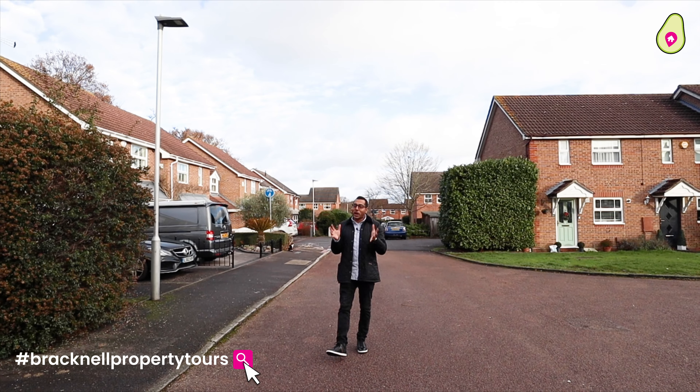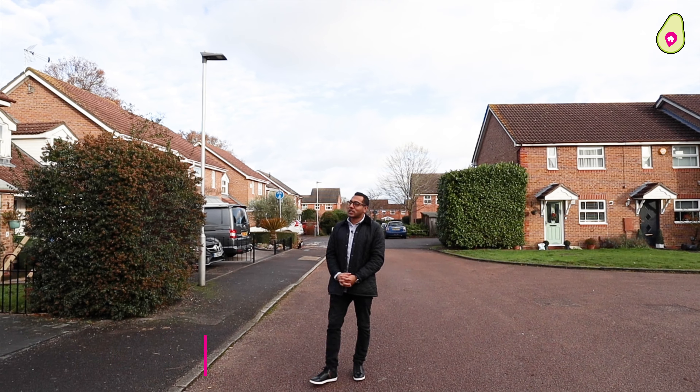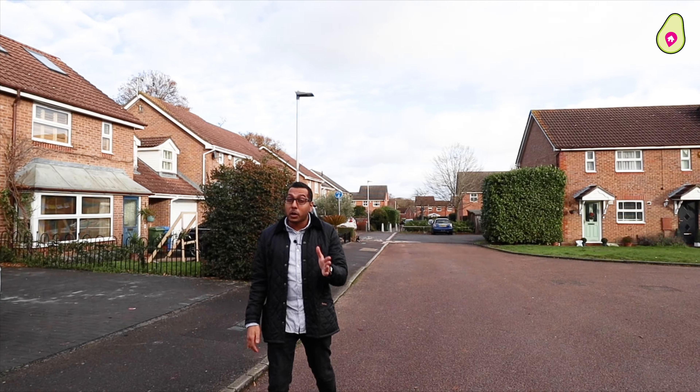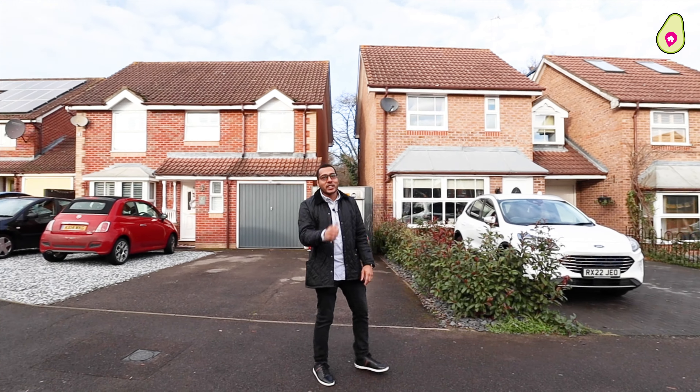Welcome to another edition of Bracknell Property Tours! We always get excited about our new listings. Today we've got a five-bedroom detached home in Temple Park in Binfield with no chain. Before we take a look inside this lovely home, let's go have a look around the area.